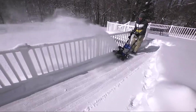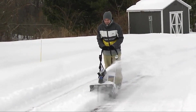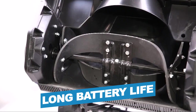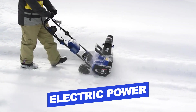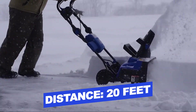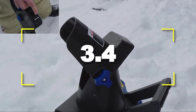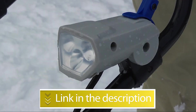Notable features: lightweight at 32 pounds, long battery life. Notable specifications: Power type, electric; Maximum throwing distance, 20 feet. Users rated this product 3.4 out of 5. Check out the description below for additional information.